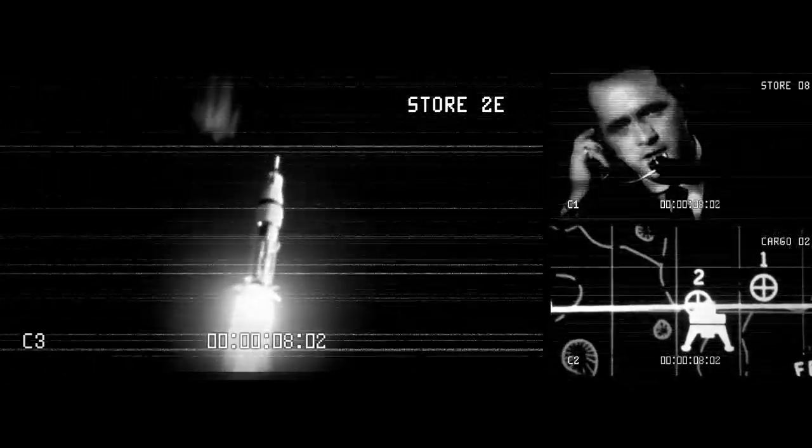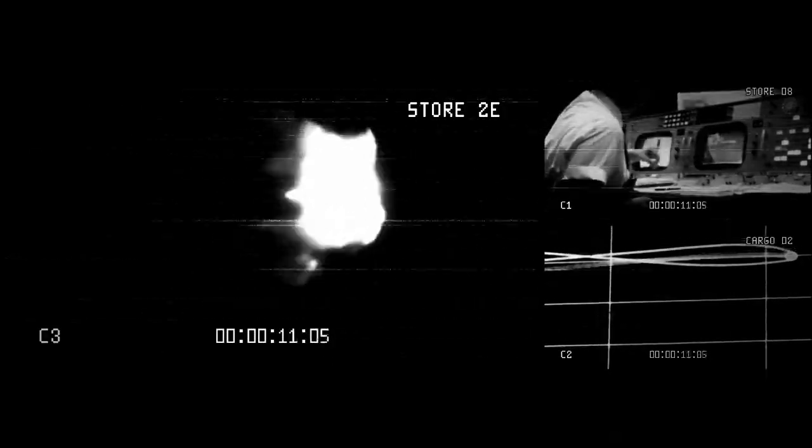Discovery's three liquid fuel main engines now throttle back to 67% of rated performance, reducing the stress on the shuttle as it breaks through the sound barrier. Discovery already three-and-a-half miles in altitude, one-and-a-half miles downrange, traveling almost 750 miles an hour. Everything looking good on the bird.